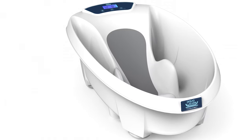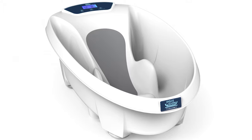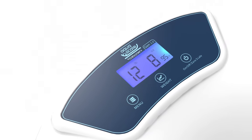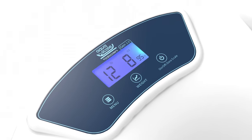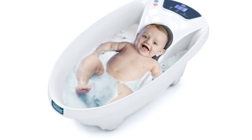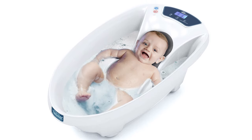This tub also comes with a water thermometer that ensures the water isn't too hot or too cold, but just right. It continuously monitors and displays the water temperature on the LCD screen and keeps you updated. A baby's skin is so delicate and sensitive, so having this tub will give you peace of mind that your baby is perfectly safe.